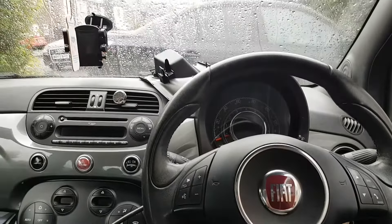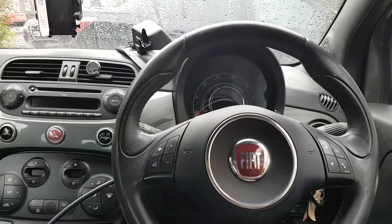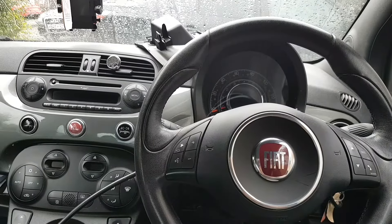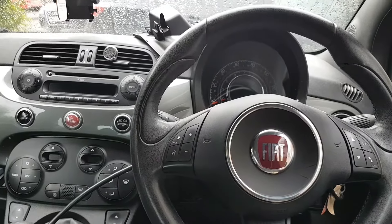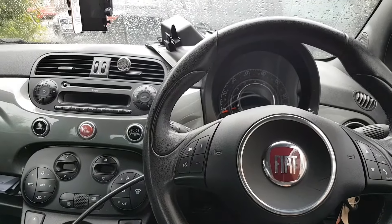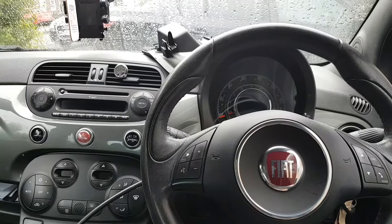Hi everybody, all my followers, welcome to another video. So the video today is on this 2013 Fiat 500. Not sure which engine is on this, but honestly the engine is not important, because the issue has nothing to do with the engine.